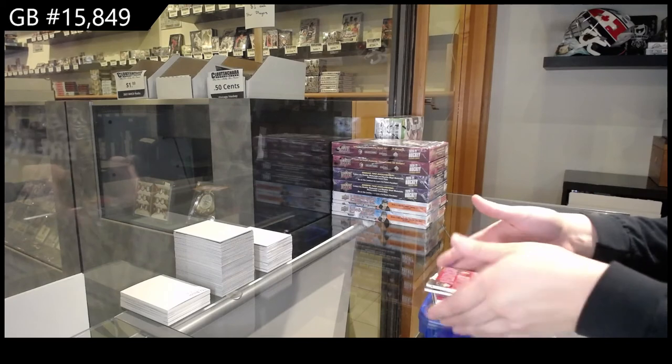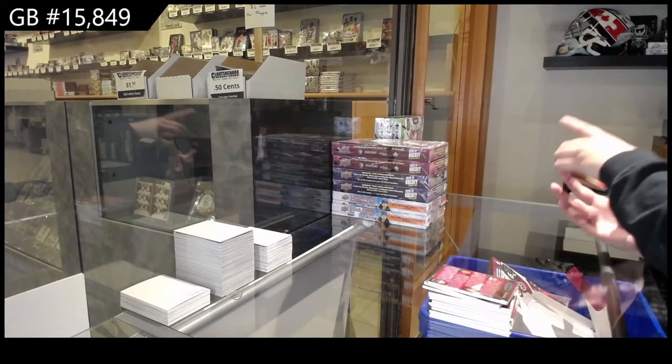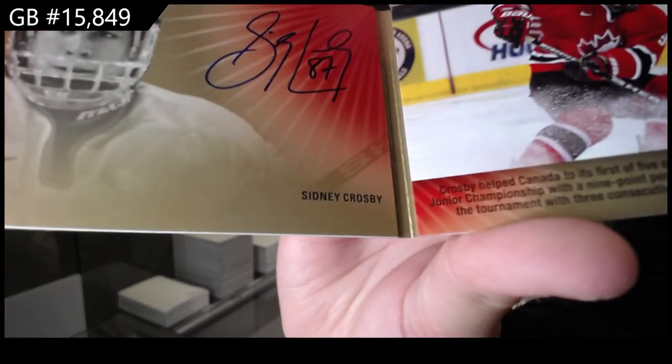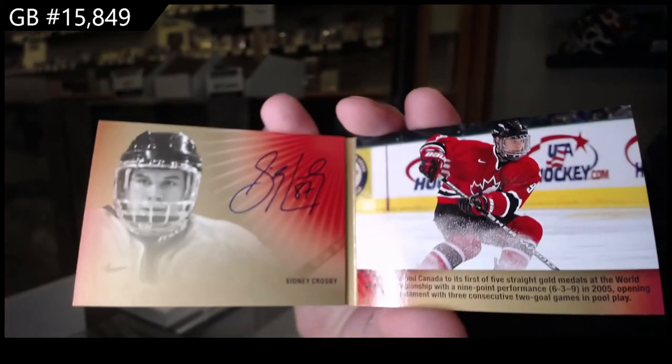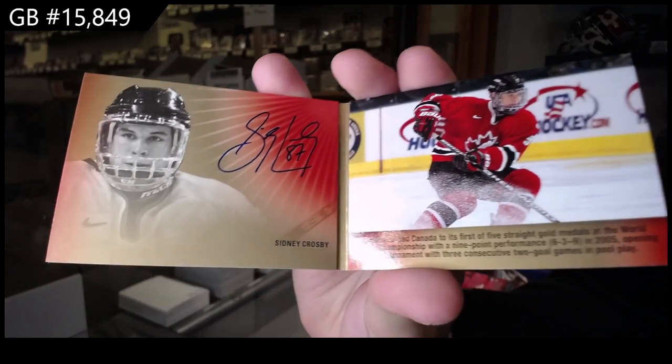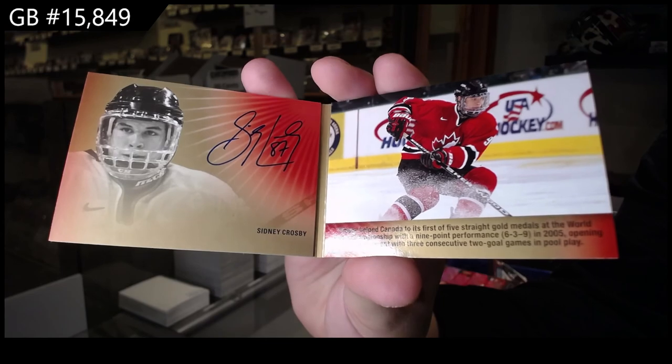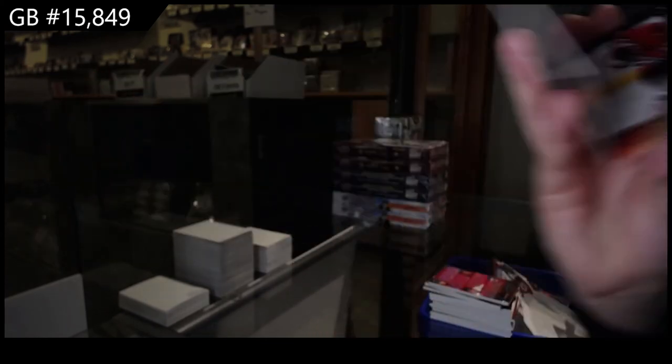And we finish off with a Signature Moments booklet, number to 25, Sidney Crosby. Sidney Crosby booklet auto. There we go, folks!